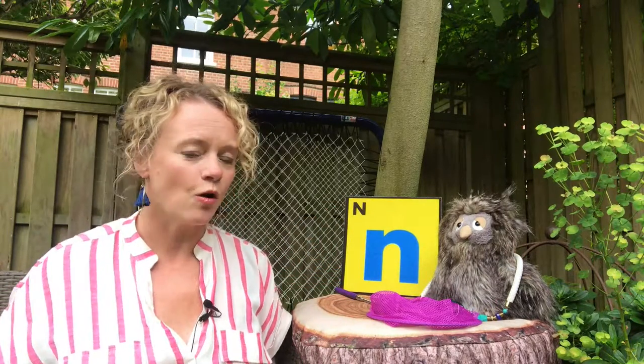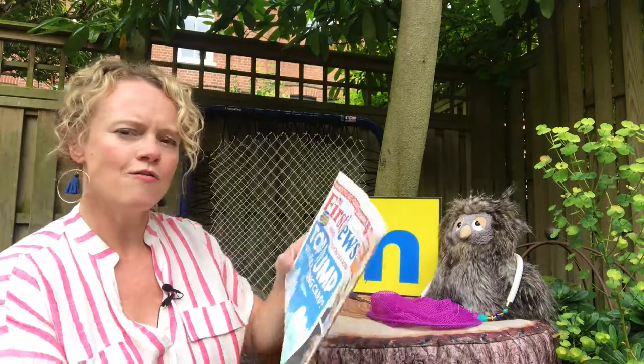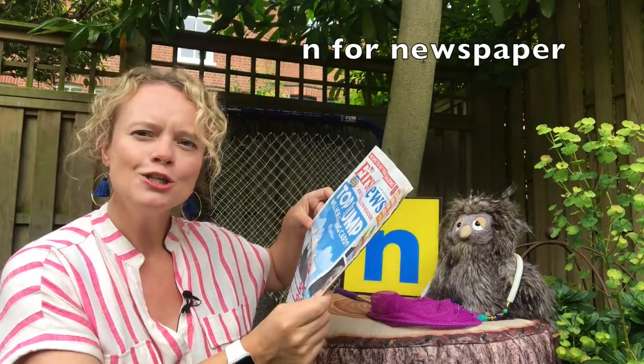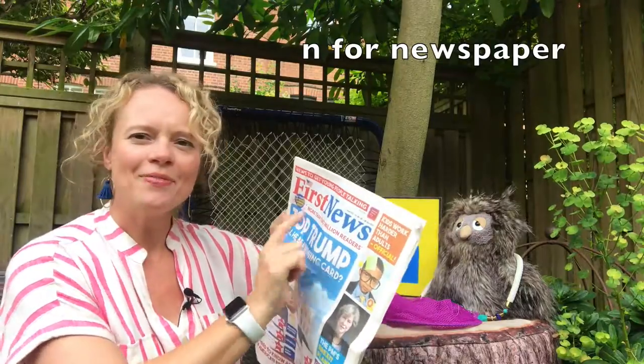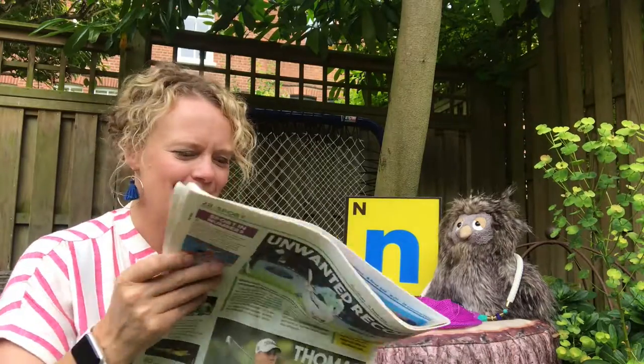Another thing we've got that you might have seen around the house is an N for newspaper. This one is called First News and it has all of the news in it just for children. Very interesting.